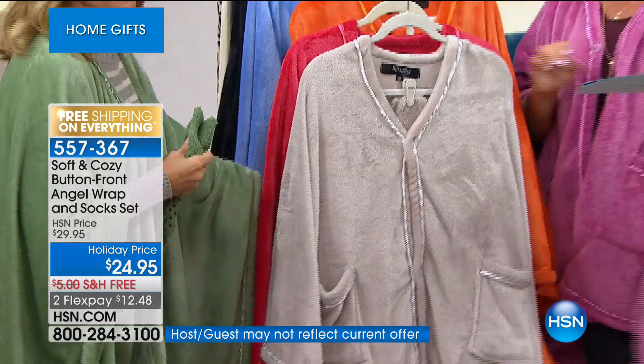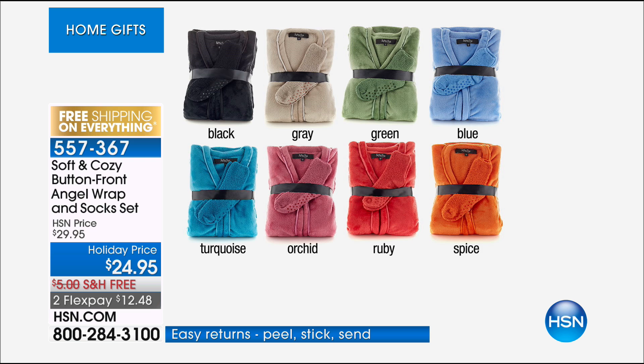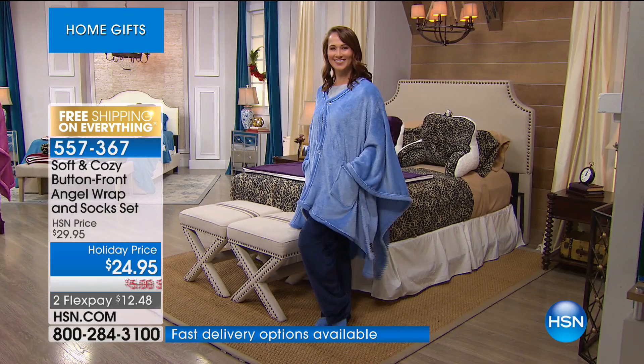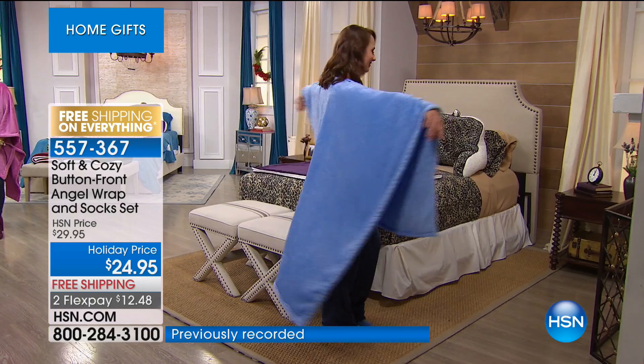You get matching socks on every one of them. The colors are black, gray, green, blue, turquoise, orchid, ruby, and spice. This is the only angel wrap this season that comes with matching socks. The socks have little grips on the bottom, coordinating with your wrap. Look at the difference in the back — see how far down the drape comes. It's perfect for lounging, for the couch, watching TV, snuggled up.